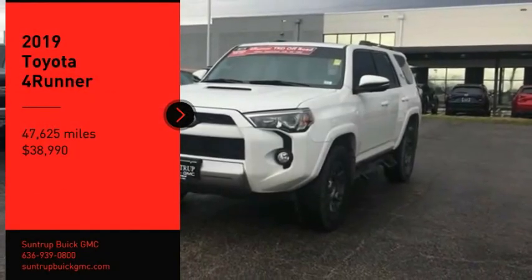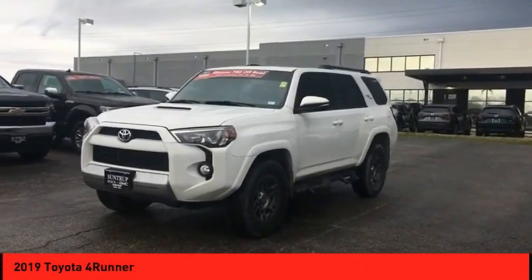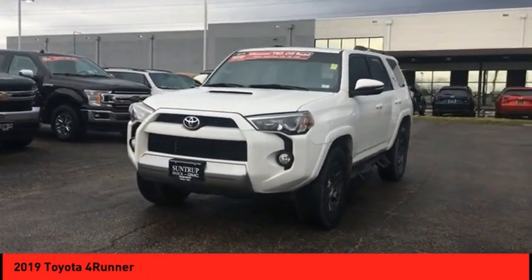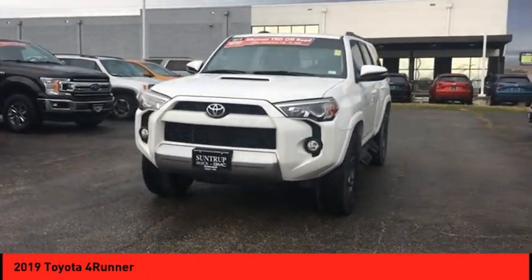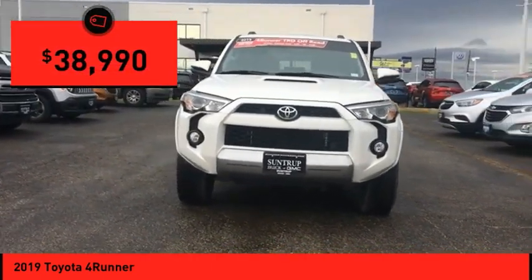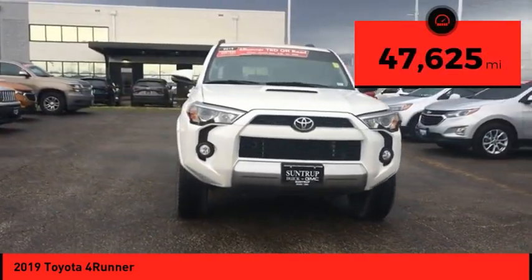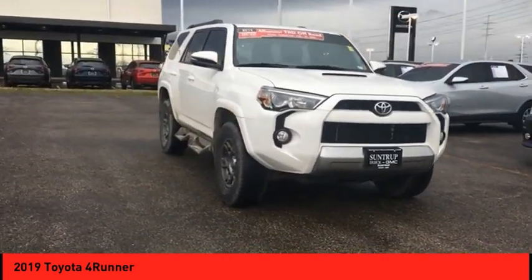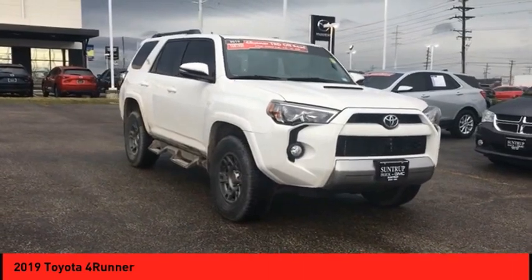Stop by and take a look at the 2019 4Runner. 4Runner durability is unbeatable — there are more 4Runners on the road today than any other midsize SUV, and it is priced below forty thousand dollars. This vehicle has less than fifty thousand miles. Drive away with a great deal on this vehicle. Call or stop in today.